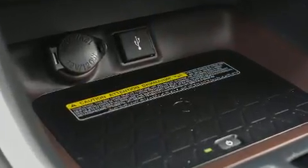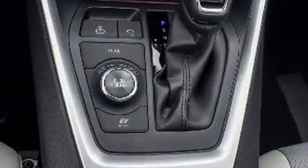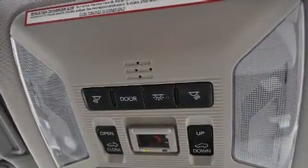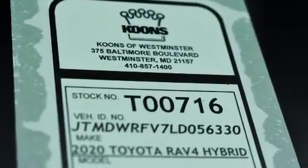It's equipped with tons of terrific amenities, but it won't break your budget. Such as cruise control, one-touch window functionality, front fog lights, a power rear cargo door, remote keyless entry, rear wipers, and air conditioning.